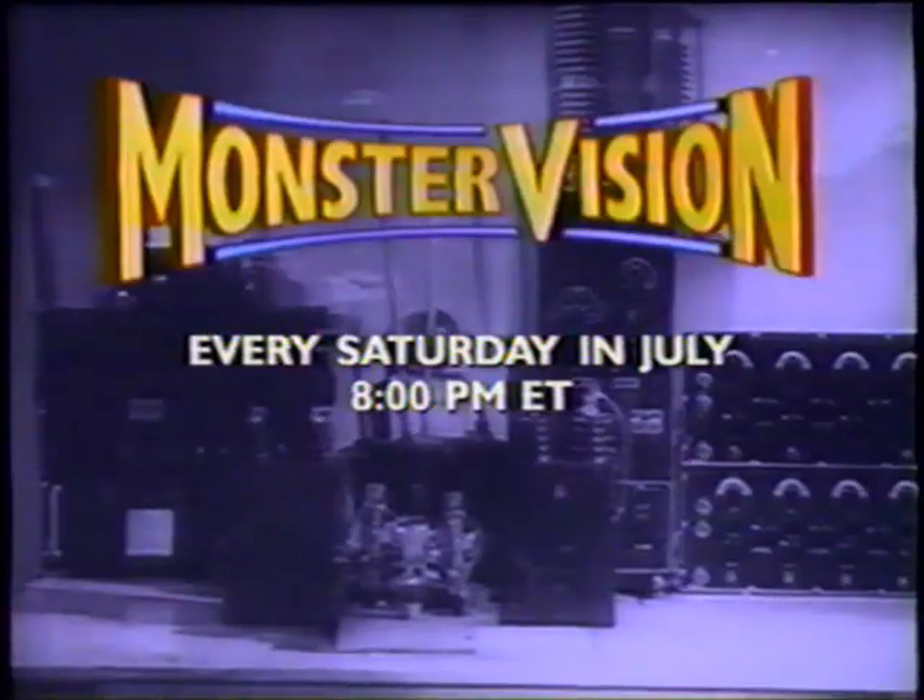Watch an Outer Limits double feature every Saturday in July at 8 p.m. Eastern on TNT.